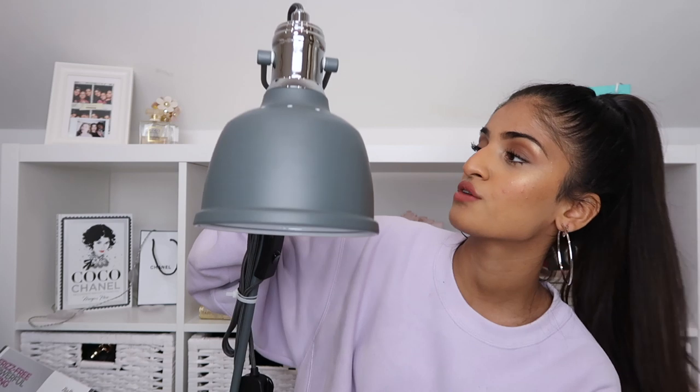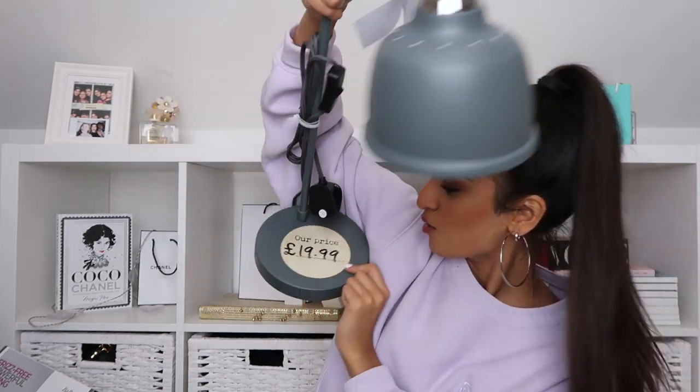For my room I picked up a dark grey desk lamp from HomeSense for £19.99. I feel like my accommodation probably won't come with a lamp, so I got my own. It's a really cute one — when I'm doing all my work I can actually see what I'm doing.